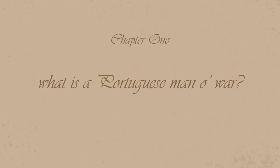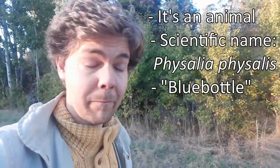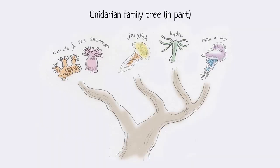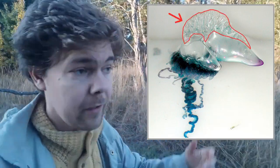We'll start simple. Chapter one: what is a Portuguese Man O' War? A Portuguese Man O' War is an animal. Its scientific name is Physalia physalis. It's also known as the blue bottle. It belongs to a group of animals called Cnidarians, which most famously include jellyfish but also sea anemones and corals — all part of the same evolutionary family tree. It's called the Portuguese Man O' War because it looks sort of like a ship and actually sails on the surface of the sea — it has a sail that catches the wind. You can find them in Portuguese waters, but also anywhere around the world where the water is warm enough.